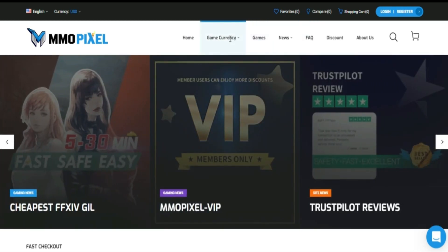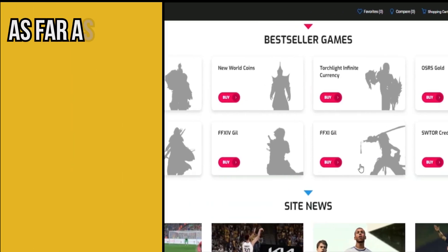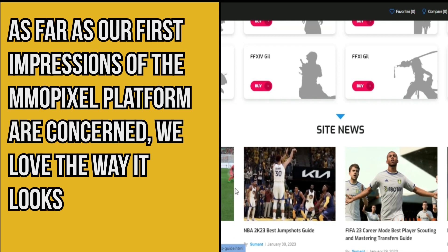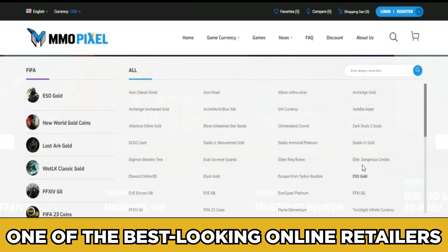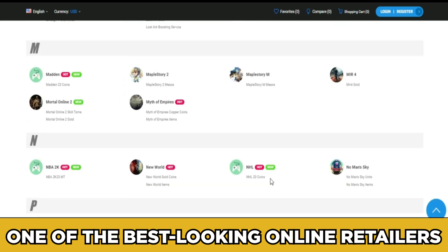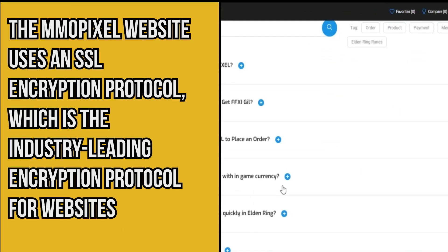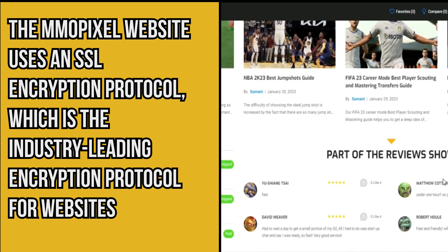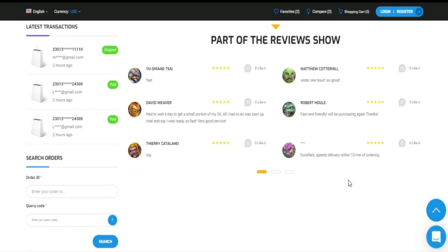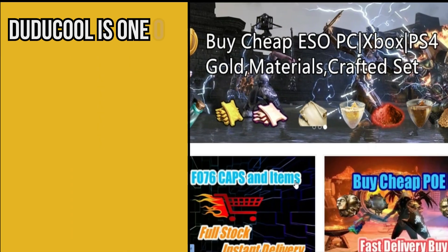Number nine: MMOPixel. We tried MMOPixel for ourselves to truly understand what the platform is like. Our first impression was that we loved the way it looks — MMOPixel is probably one of the best-looking online retailers for in-game items and currencies. On the security side, the MMOPixel website uses an SSL encryption protocol, which is the industry-leading standard. Along with great reviews on reputable review sites, MMOPixel is one of the safest platforms out there.